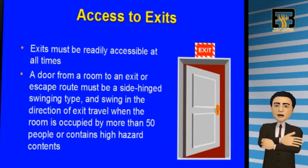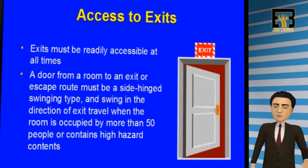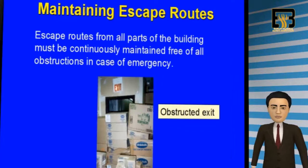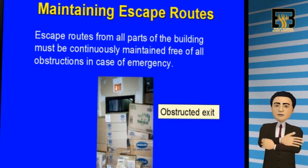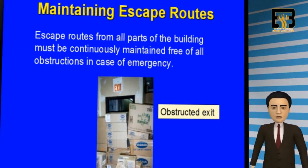If the room is occupied by 50 or more people, or the room contains high hazard content, the door for the escape route should have side hinges, and it should swing out in the direction of exit travel. As you can see on this picture, the exit door has been blocked with boxes. This is a violation and it should never happen. Ensure that all building exits are maintained free of obstruction at all times in case of an emergency.